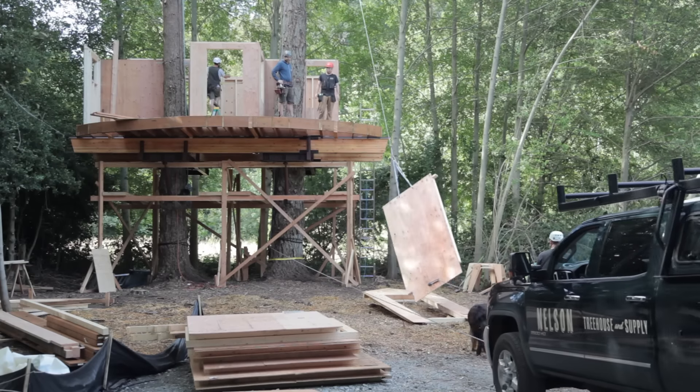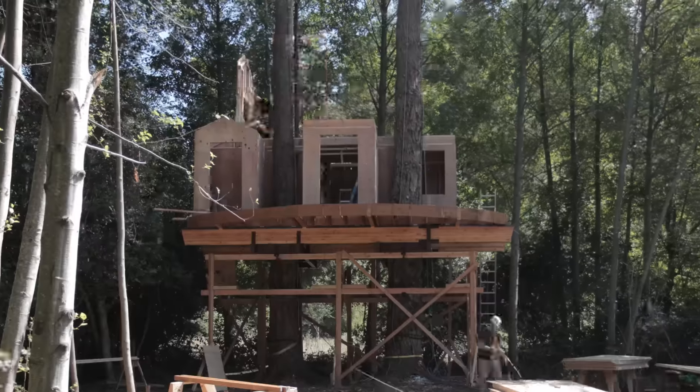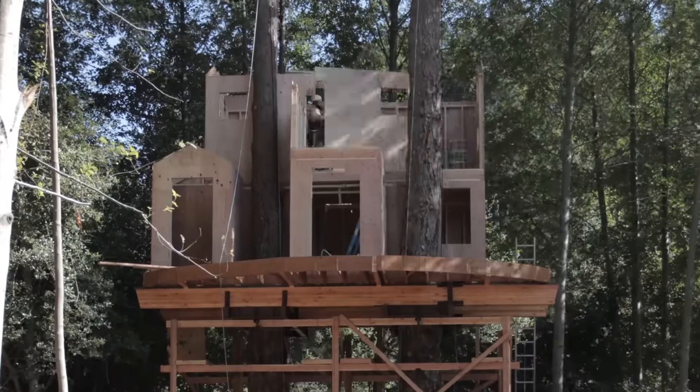On this job site we were lucky enough to have space to use the company truck instead of a winch, and because of this we were able to get every single wall of this two-story treehouse set in one day.